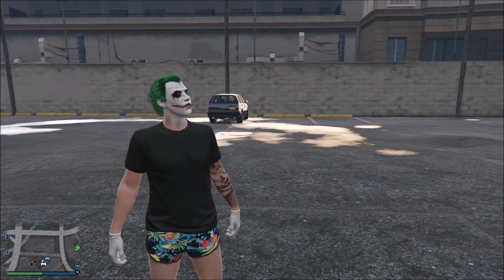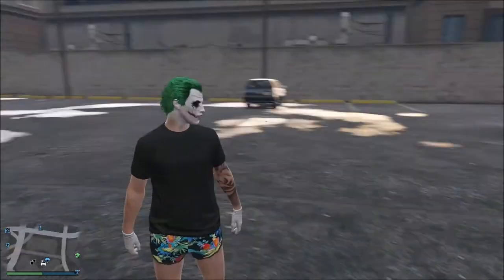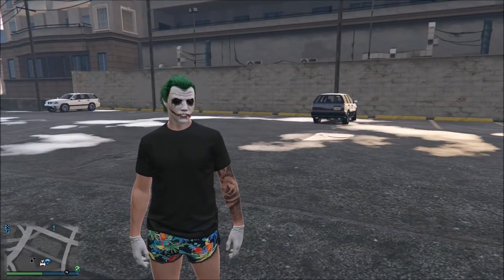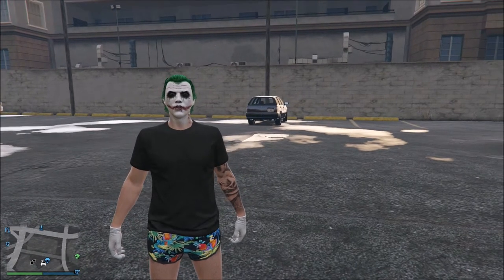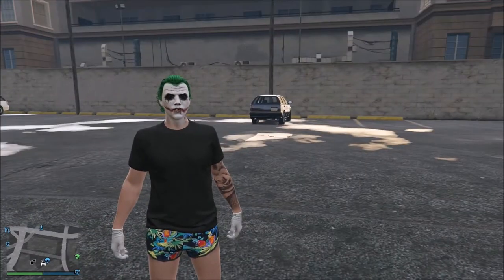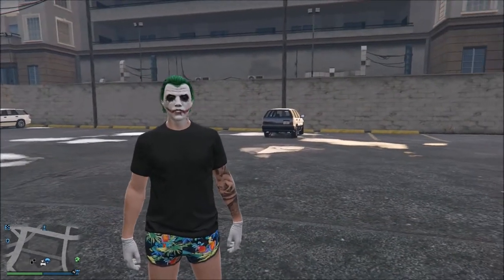What is up everybody, Mini here. Today we get the Finance and Felony update for GTA V — it's so awesome, such an awesome update we've been waiting for it for a long time. I'm gonna be reviewing the cars that came with it. Okay, let's get started.